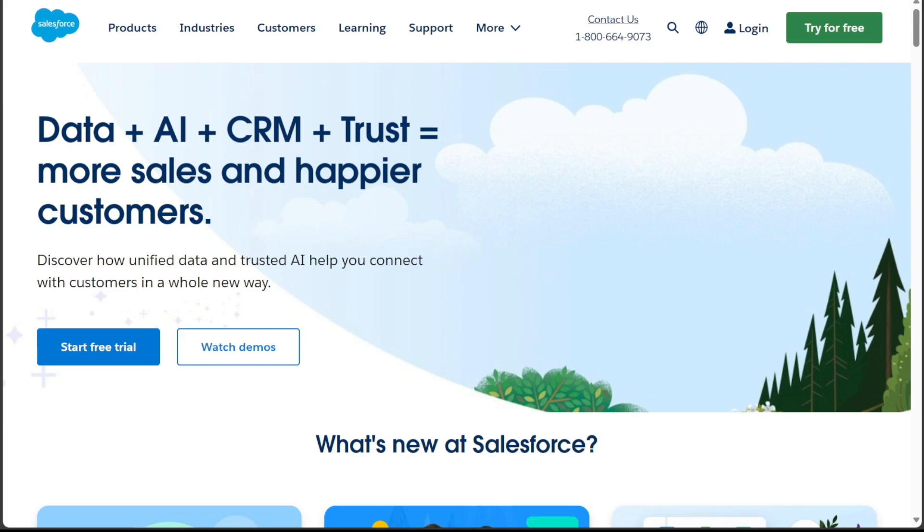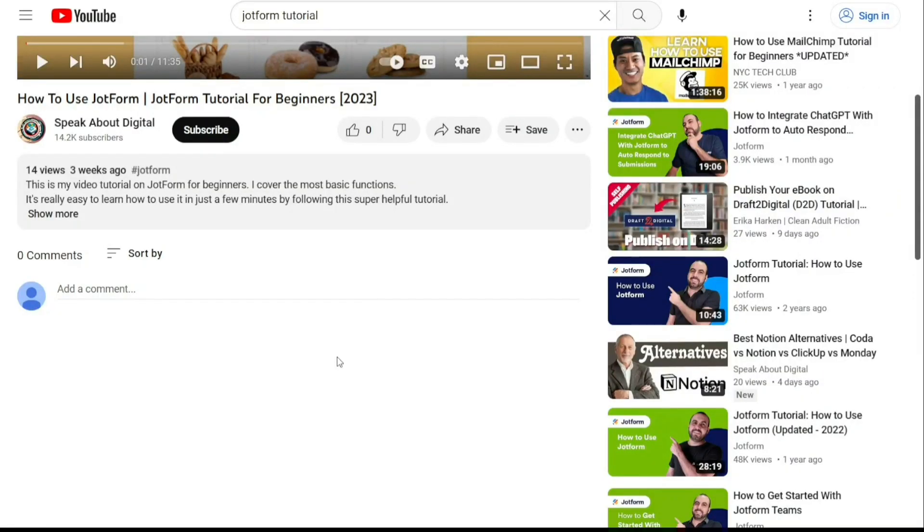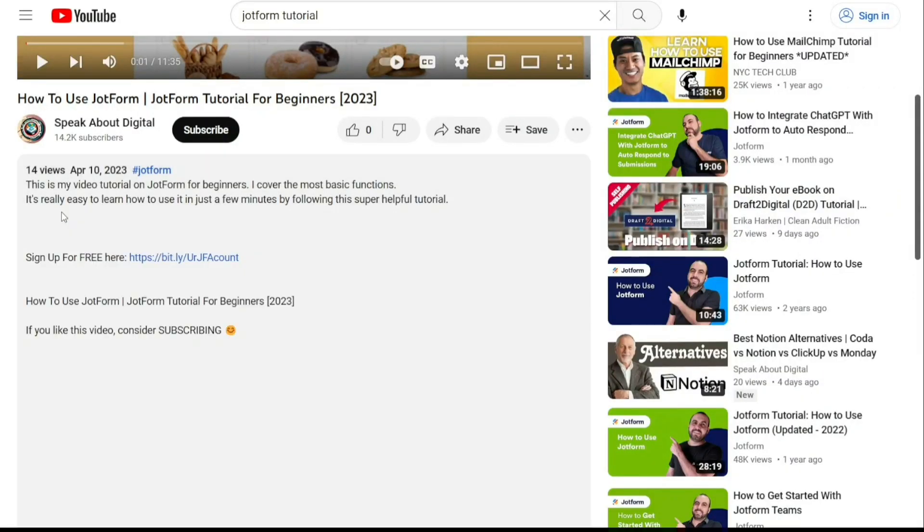Overall, both Pipedrive and Salesforce offer valuable services for managing customer relationships. Your decision should be guided by your specific business needs, budget, and the complexity of your operations. To get started, simply sign up using the first link provided in the video description.